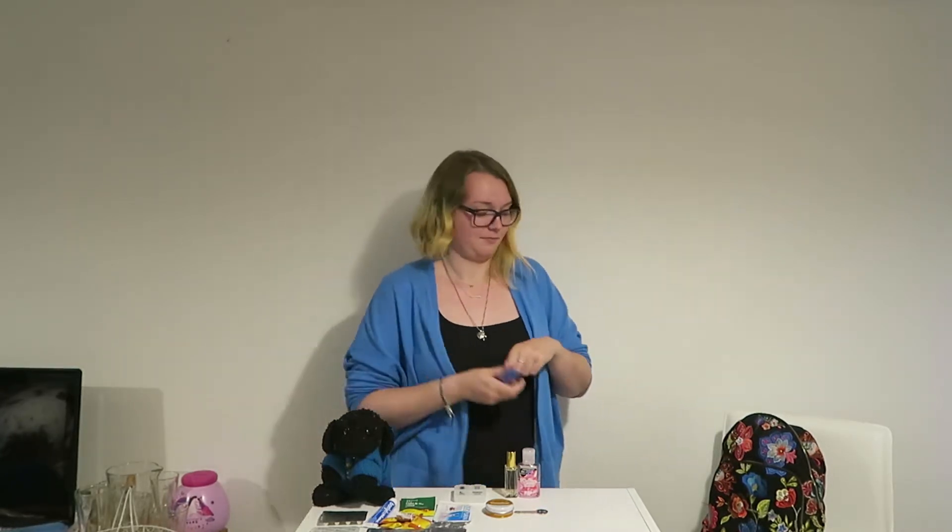Now moving on to an inner second pocket. I keep a pen, some glasses cleaner — obviously wearing glasses they get dirty — and some hair ties. This was mainly when I had long hair, but I just keep hold of them anyway, because you never know when you're going to need them or who could need them. Along with that pocket there's also a secret zip pocket, and that's where I keep my house keys.